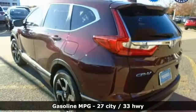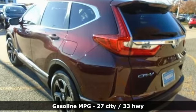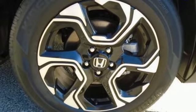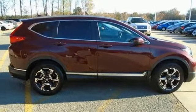Continuously variable automatic transmission, front heated leather bucket seats, integrated navigation system, auto dimming rear view mirror, dual zone climate control.